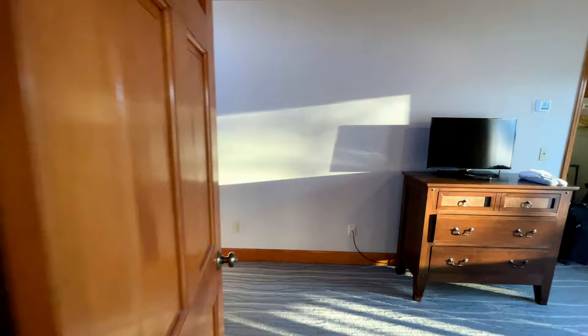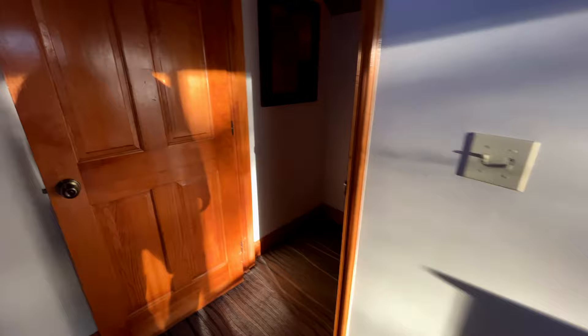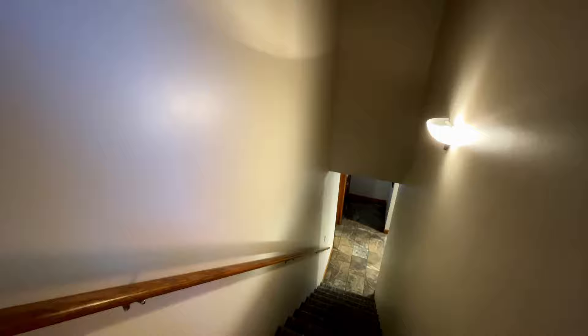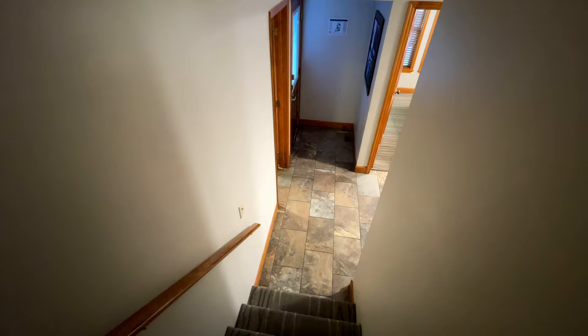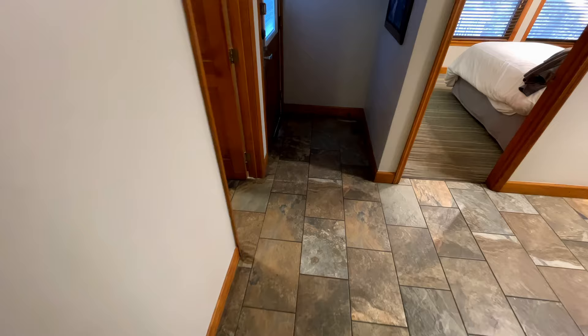We'll come out here and make our way downstairs — see if I can film and not fall at the same time. So we're down on the main level.